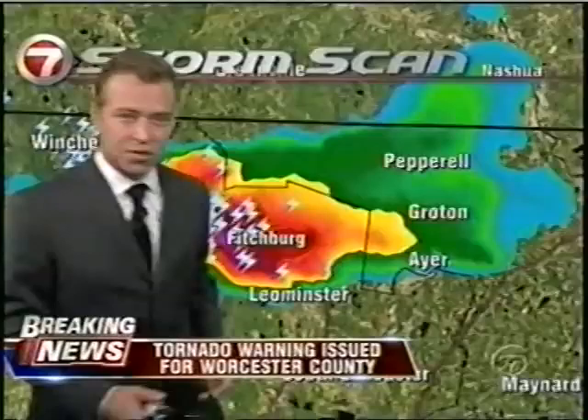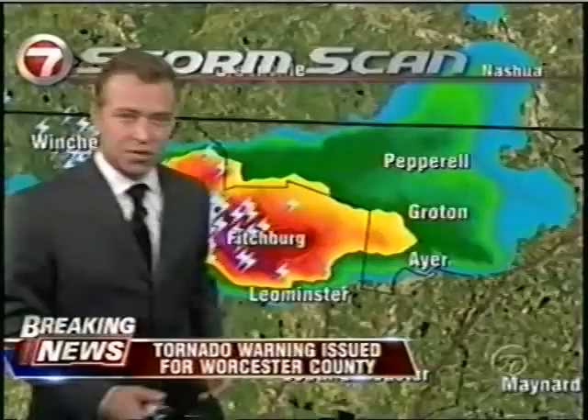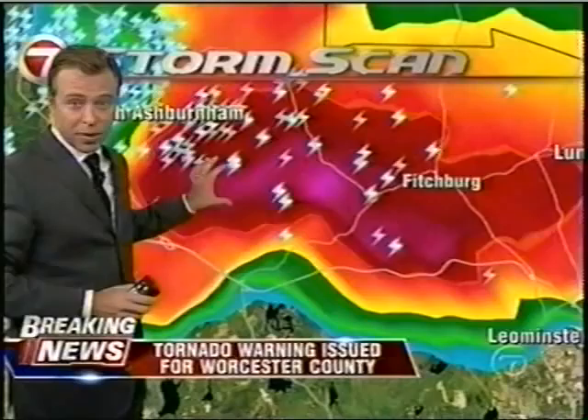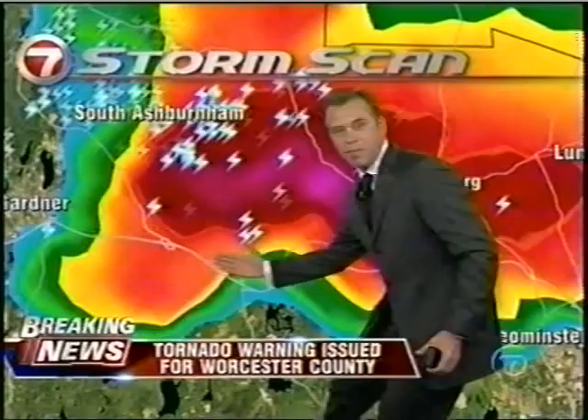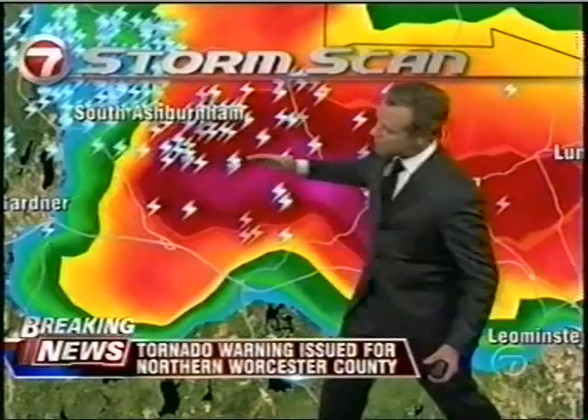Moving the Doppler radar in for a closer look — this is the area we're most concerned about. Fitchburg, you notice the deep red and purple, magenta — that's where we likely have very heavy rain, perhaps golf ball-sized hail. We may have large hail going on inside this thunderstorm. There is Leominster in the right-hand portion of your screen, and Route 2 slices right through the bottom end of the storm right in here.